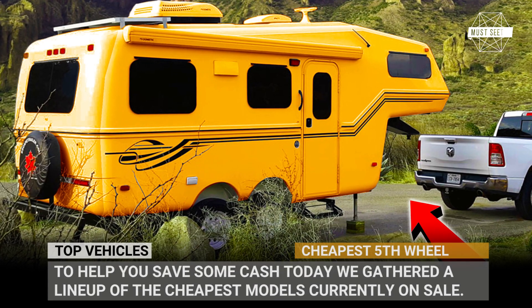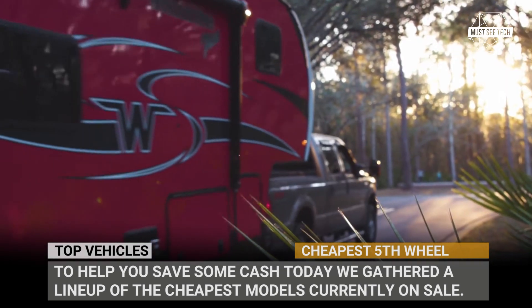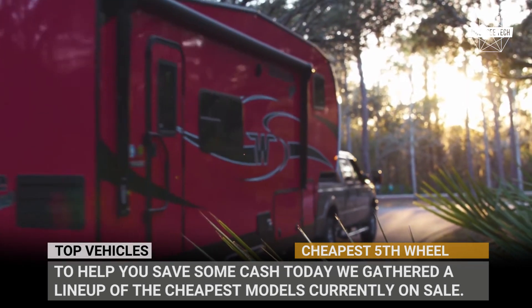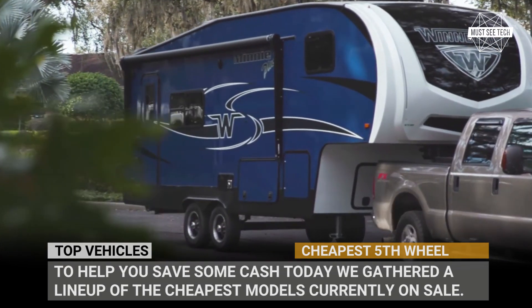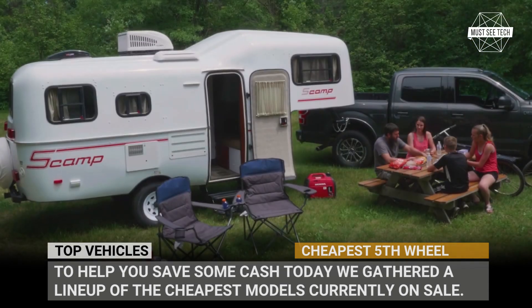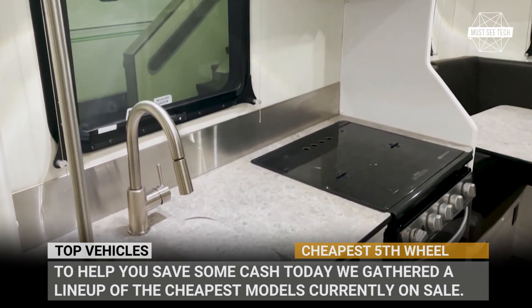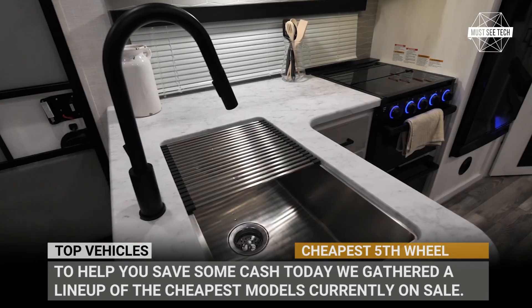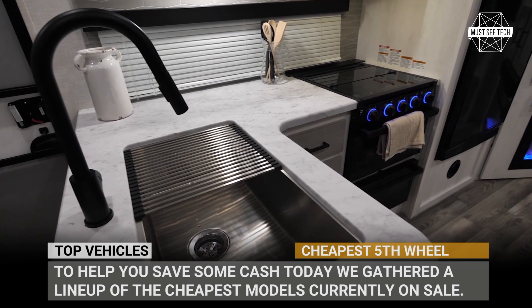The term fifth wheel comes from a coupling that was once used on four-wheel horse-drawn carriages and wagons. Today, this U-shaped hitch is mounted onto the cargo bed of a truck to pull the pinnacles of modern towable RVs. This design has undeniable safety benefits and better stability on the road, but very often comes with a much higher price tag. Today we gathered a lineup of the cheapest fifth-wheel trailers currently on sale.